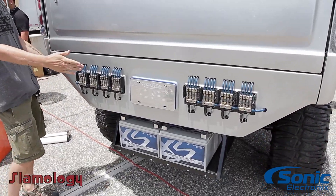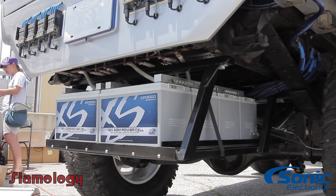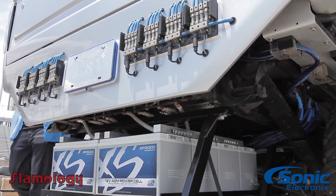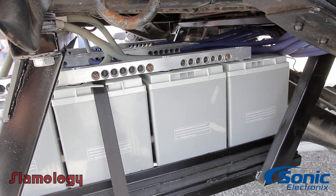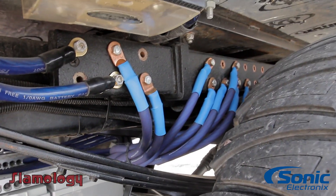Here are the fuse blocks laid out, along with the excess power batteries and bus bars by Project DB, as well as excess power wire running to the bus bar going across the front. They actually run to a copper bar that runs the full length of the vehicle from front to back.